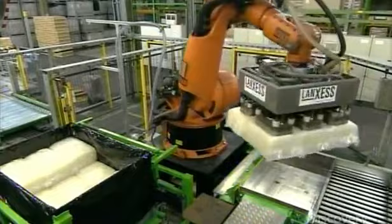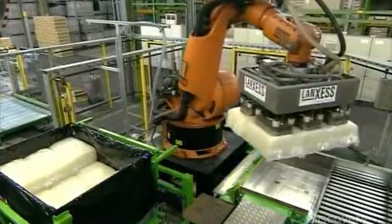This purely chemical creation isn't much different than the real thing. Like natural rubber, it can be melted and shaped into many different things. Soon, this batch will be turned into tires — and that's when the synthetic rubber will really hit the road.